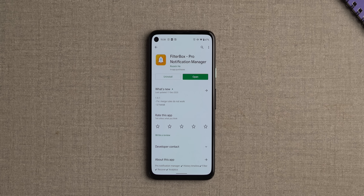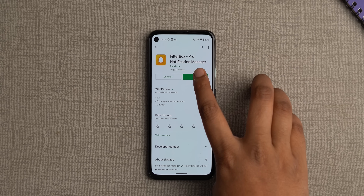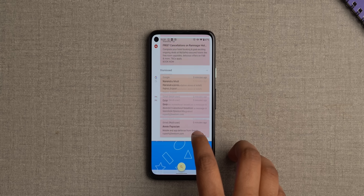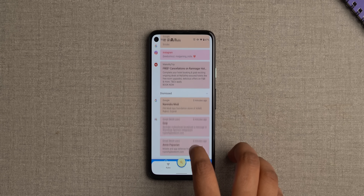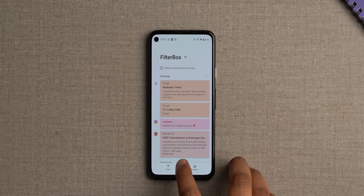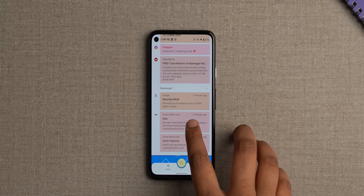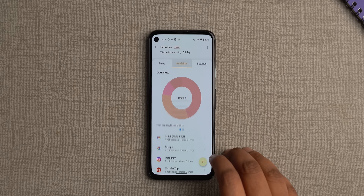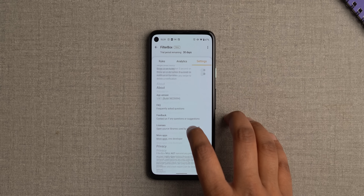Android 11 brought notification history to everyone, but Filterbox is a notification history app that's way more powerful, and that's the reason it makes it to this list. First of all, it brings you all the notifications in this really cool-looking timeline. Second, it gives you so much control over notifications — you can search for any lost notifications, you can restore a notification you dismissed, and you can even add an undo button to notifications to make sure you don't accidentally dismiss one.